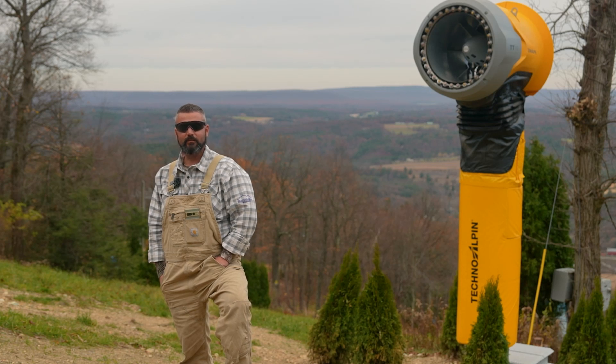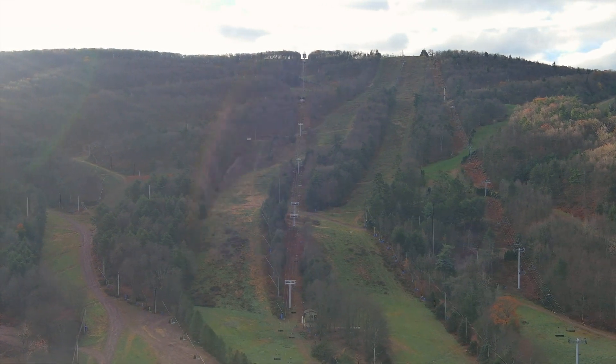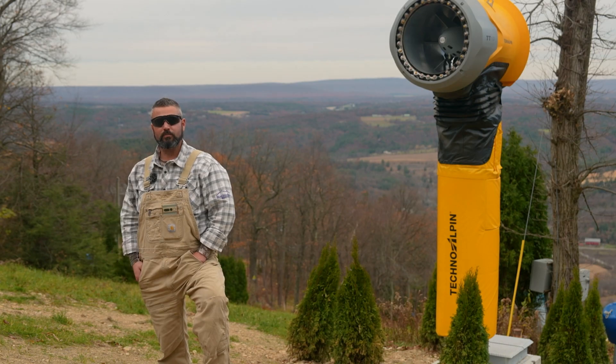Hey everybody, it's Nick up here at Blue Mountain. I want to take a little bit of time to talk about what we're all experiencing when we walk outside. I want to talk a little bit about what our opening procedure is like and how I gauge when we're actually going to start producing.